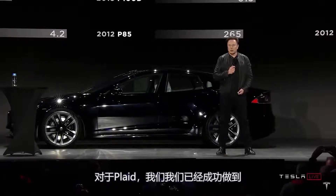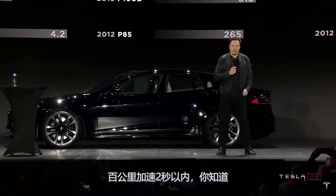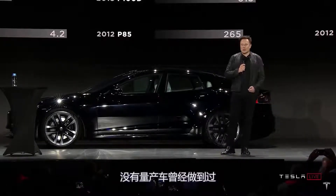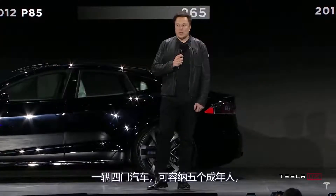With Plaid, we've managed to break the two-second barrier. No production car has ever done zero to 60 in under two seconds. And this is a four-door car that seats five adults. This is what I call limit-of-physics engineering — not relative engineering. It's like, what does physics say we can do? Because physics is the law and everything else is a recommendation.